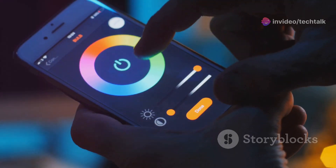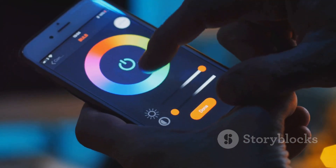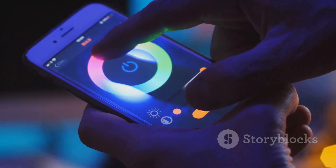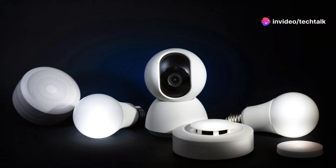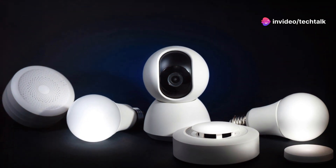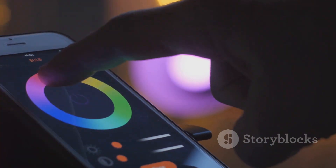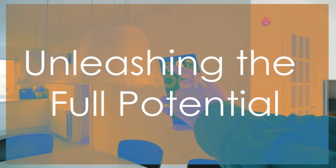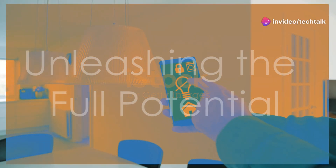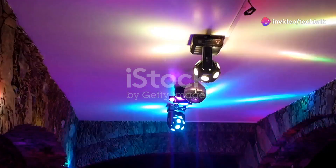Smart lighting takes scheduling to a whole new level. Want your lights to turn on automatically at sunset? No problem. You can set schedules based on time of day, sunrise, and sunset. Use schedules to make it look like someone's home even when you're not — this can deter burglars and give you peace of mind. Scheduling your lights is convenient, energy-efficient, and adds an extra layer of security to your home.